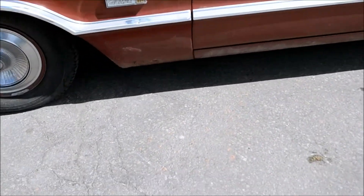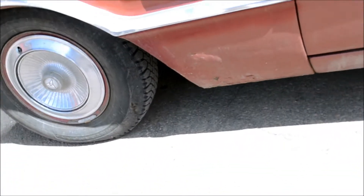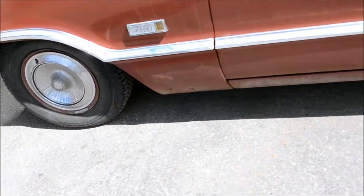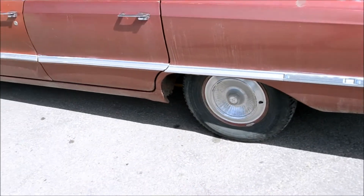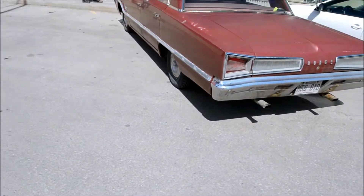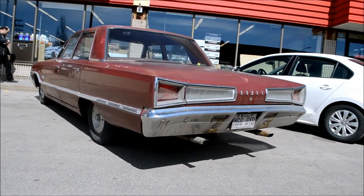What does it say here? Polara 500 — man, I'm blind. That's a 500. A little bit of rust, but she's a driver — she can be enjoyed, park it anywhere. Oh man, it's even got dual exhaust. This baby might have a 318 or a 383.